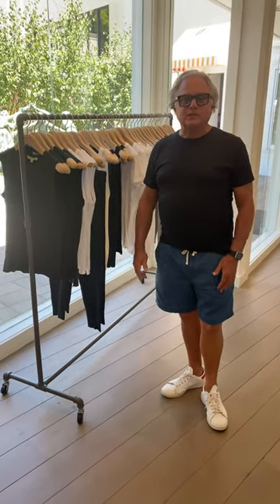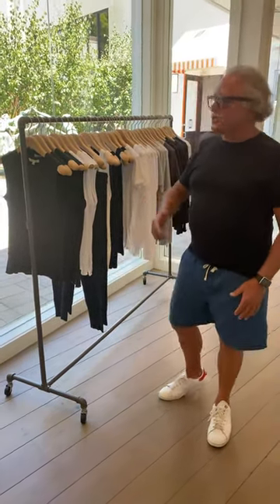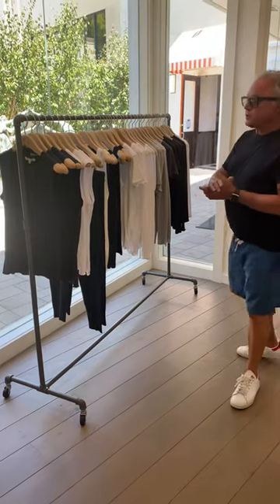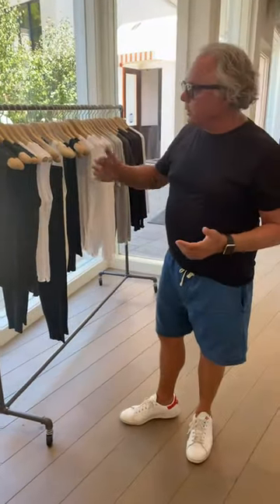Welcome to the Sam Malouf channel. It's a great day out here in California, the sun's shining. I want to tell you a little bit about our women's tees. We've got a great selection here for the summer, and actually year round — we sell these throughout the whole year.